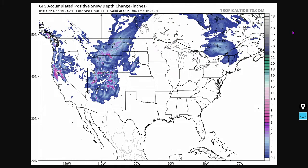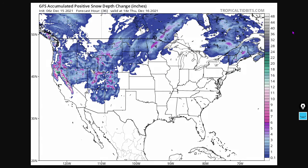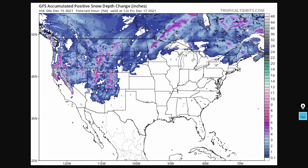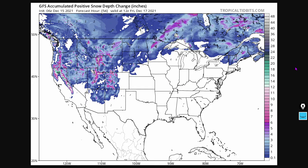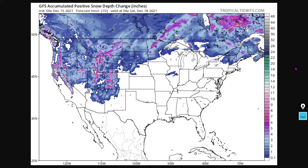Next we're looking at positive snow depth change in inches over the next 72 hours. This is the GFS forecast for positive snow depth change and you can see an additional two feet forecasted for some portions of California. This is in addition to the massive amount of snow they've already got there. This is just the next 72 hours starting today the 15th — the GFS forecast for positive snow depth change in inches.